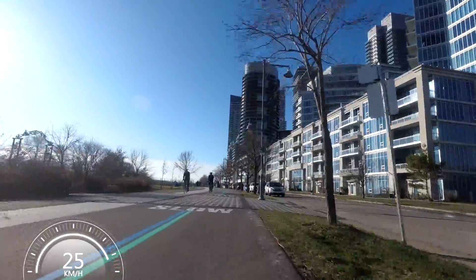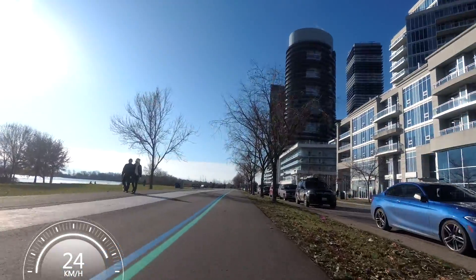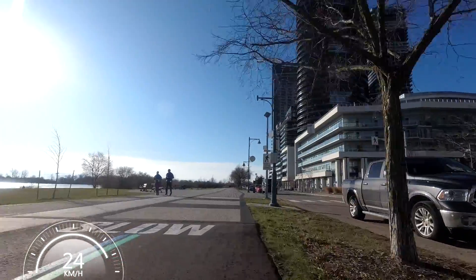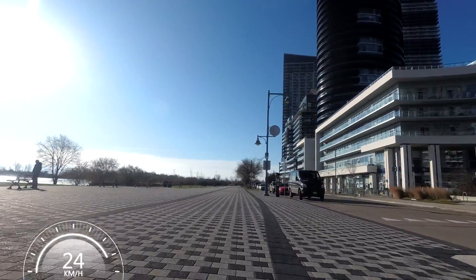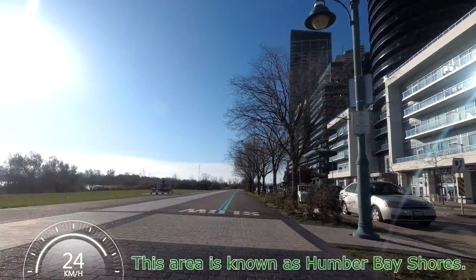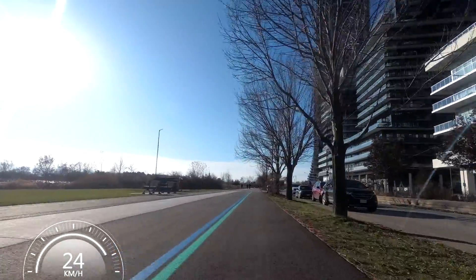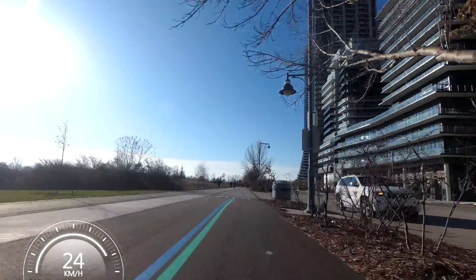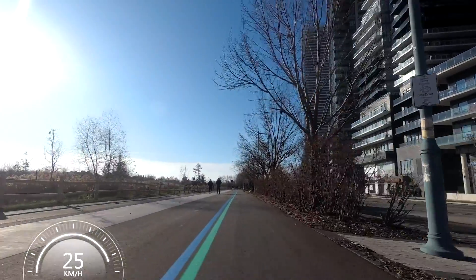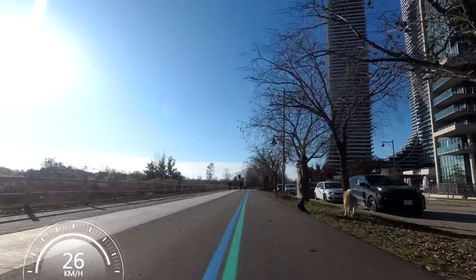This area that I'm riding through right here is part of the former municipality of Mimico, which was eventually amalgamated into part of Etobicoke, which is a borough of Toronto, and then Toronto was amalgamated with its suburbs or boroughs. So this is now part of the city of Toronto. But this area has seen a lot of growth in the last ten years or so - there's an awful lot of condo buildings that all sprang up here in the last few years. And this nice newly paved trail is really nice for riding on.